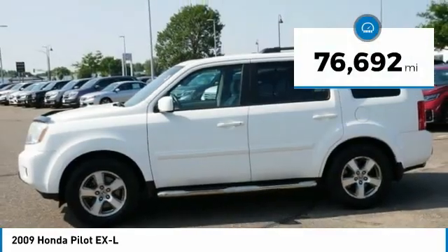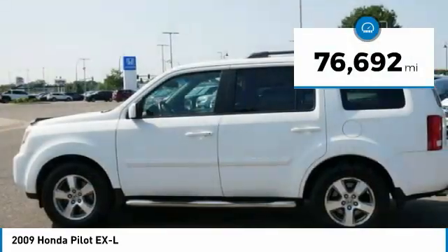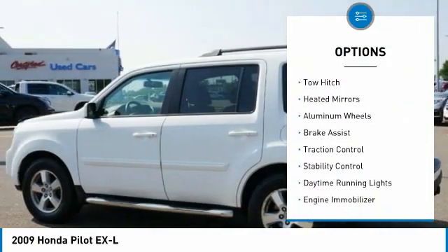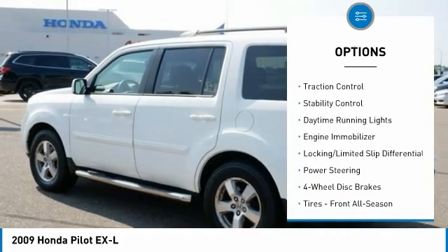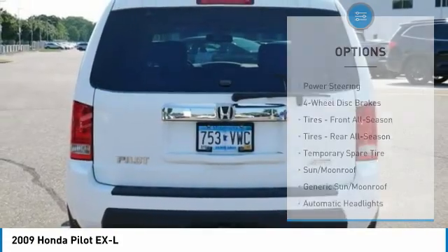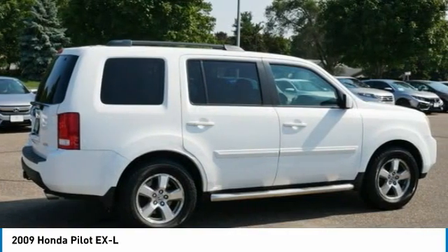This vehicle has less than 80,000 miles. Here are some of this vehicle's great options: four-wheel drive, tire pressure monitor, tow hitch, heated mirrors, aluminum wheels, brake assist, traction control, stability control, daytime running lights, engine immobilizer.